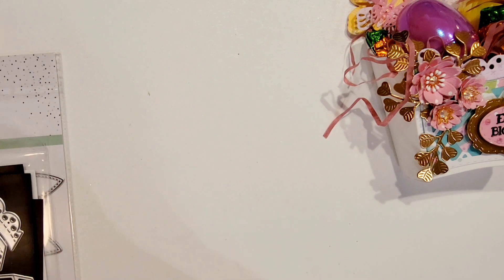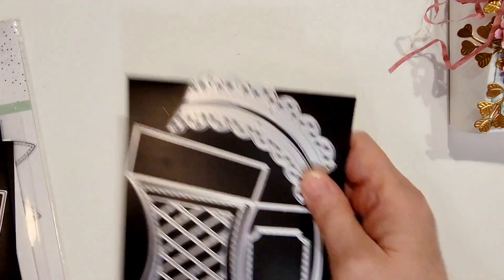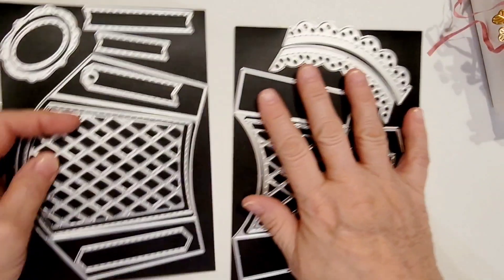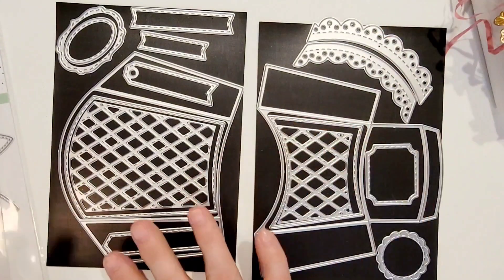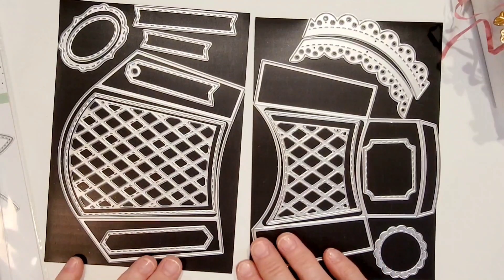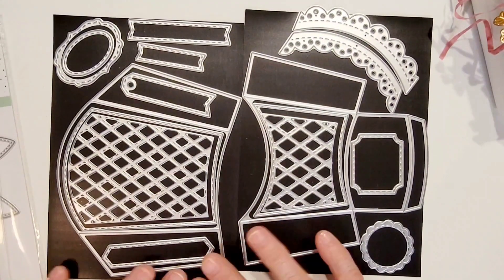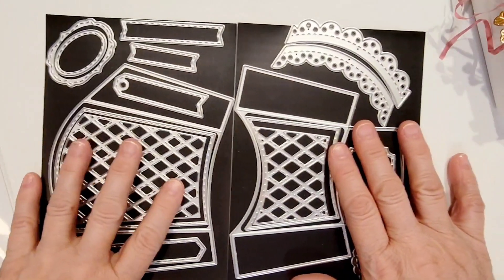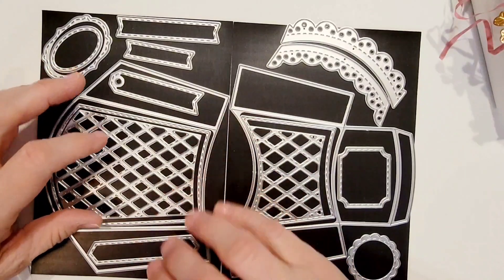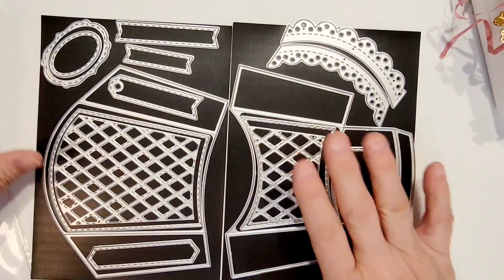I did use a few dies. First I'll show you the die I got from BB Craft. It is a huge die set by Benecreat, called the three-piece 3D French Fry Box. They're calling it three-piece even though you see there are lots of pieces, because when you receive it, a number of these pieces are connected together in three bunches in the packaging. When you break it apart you get lots and lots of pieces.